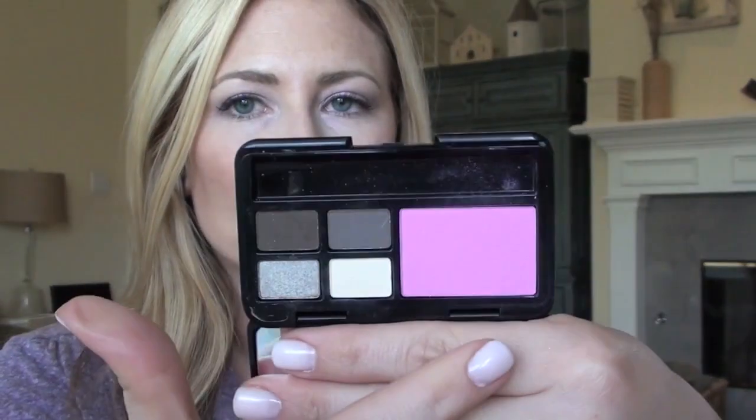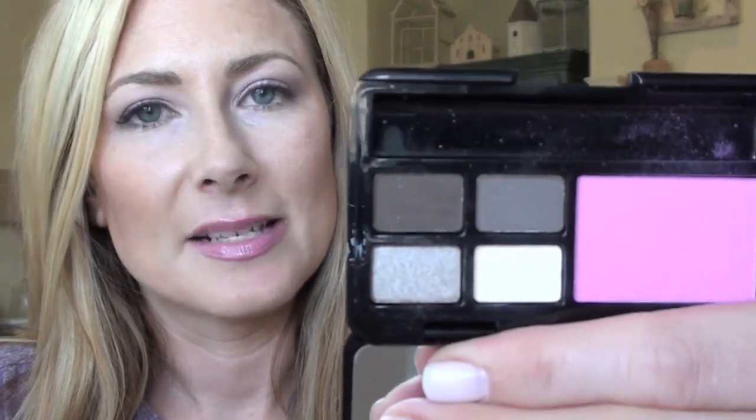I recently cashed in 500 points at Sephora and part of the perk was this little Bobbi Brown thing — it's tiny, like the size of a credit card. It has four shadows and it's bright pink. I've never had any Bobbi Brown shadows before so I was really excited to try these, and I like the concept of these colors, but I gotta tell you — kinda disappointed. This bone color has no color payoff at all. It looks great swatched heavily but when I put it on my eyelid, it just disappears.